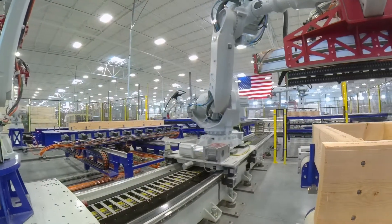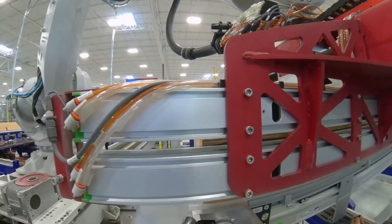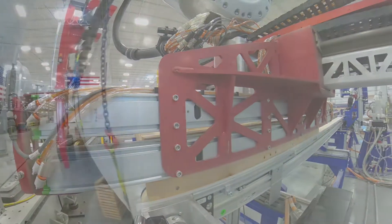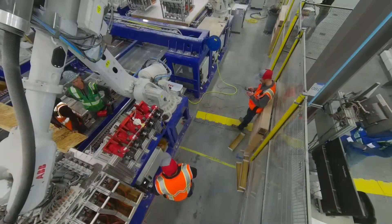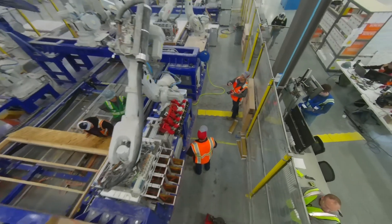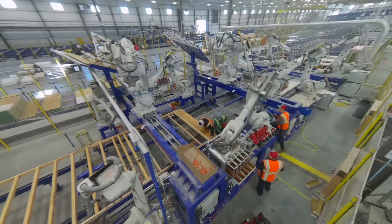In addition to stable hours, a supportive salary, and work made safer and easier by automation, there are other benefits to a career in manufacturing. These can include paid time off, medical coverage, a 401k, career advancement and more.